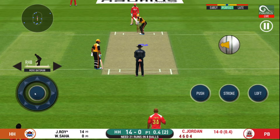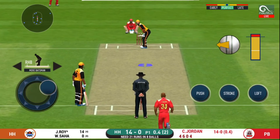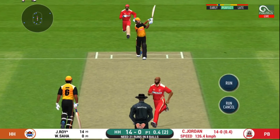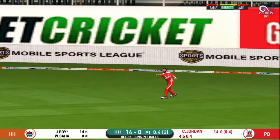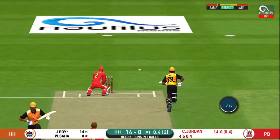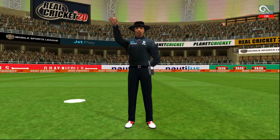It is showtime — crowd going mad here. That is a very quick signal taken. Oh, got him! What a magnificent piece of fielding that was.